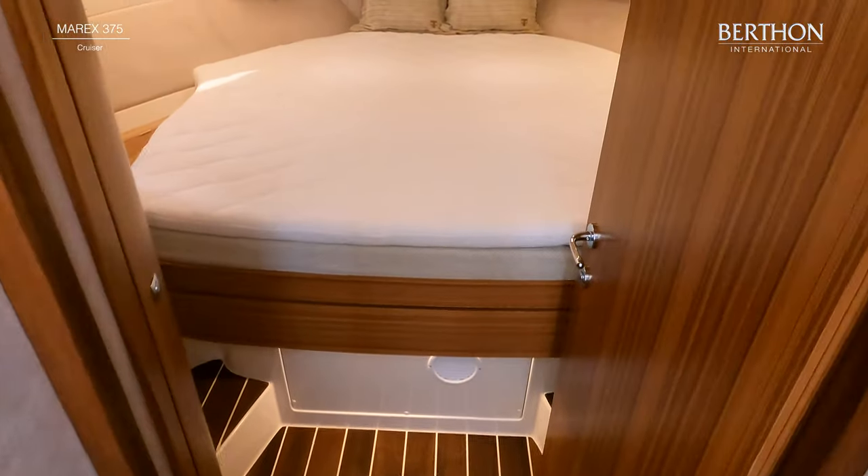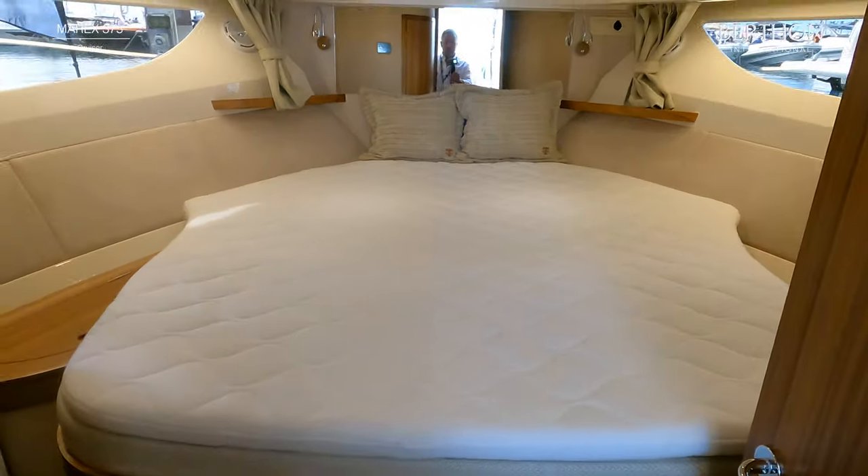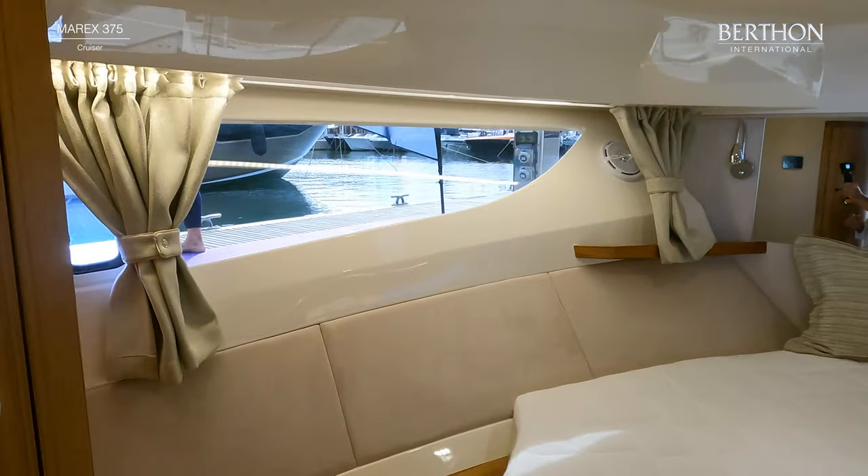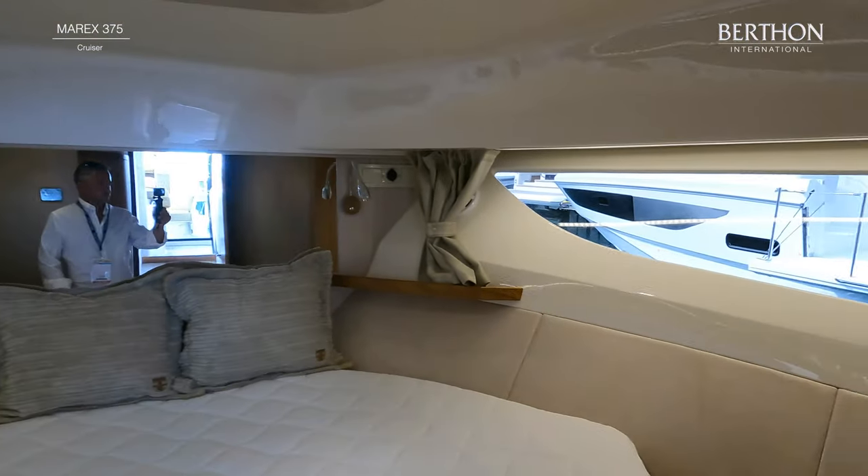In the comfortable forward cabin there is a large double berth and panoramic windows which let in lots of natural light. There are large storage lockers below the berth and a hanging locker positioned both to port and starboard.